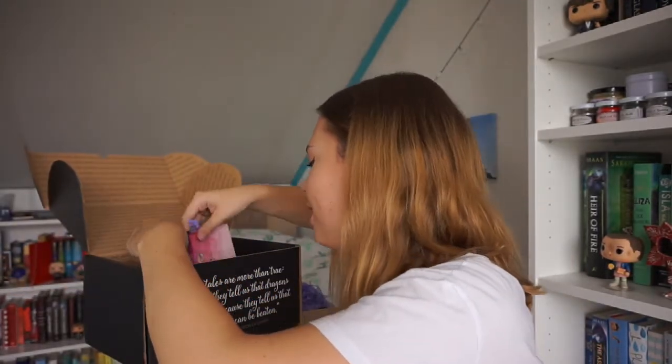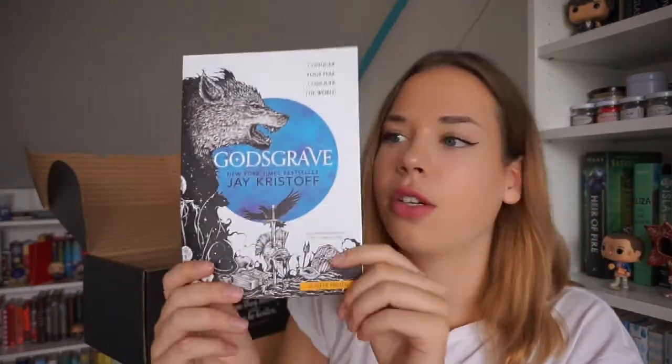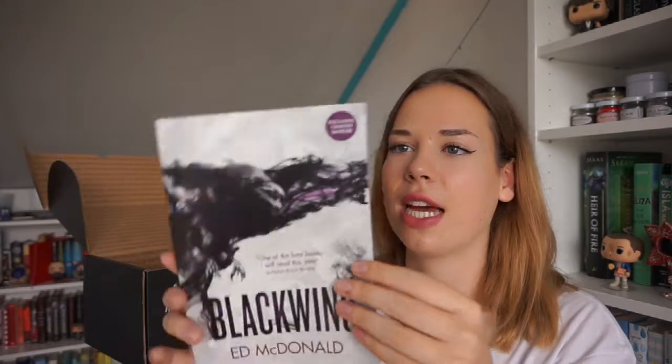Next up I see a little print and a coupon code for a site called Mini Backdrops — I just saw them on Instagram, which is so crazy. Then here I see what I think is a chapter sampler of God's Grave by Jay Kristoff. I've bought Nevernight by him and still need to read it, but this cover of God's Grave is beautiful. I actually pre-ordered it, so it'll be on my September book haul. Wait — this is actually a poster! That's a huge great surprise. And then here is the chapter sampler of Blackwing by Adam McDonald — so that's what the bookish tattoo was for.